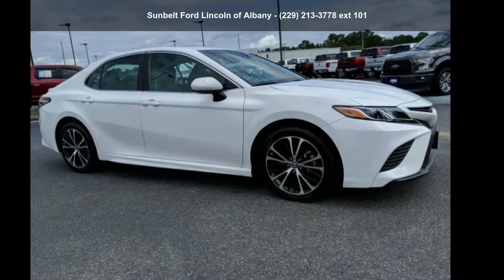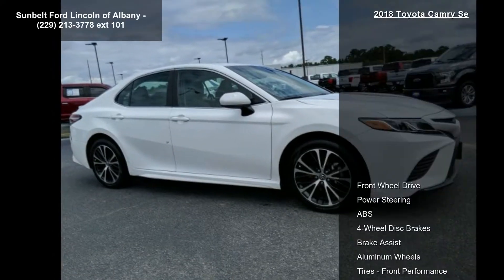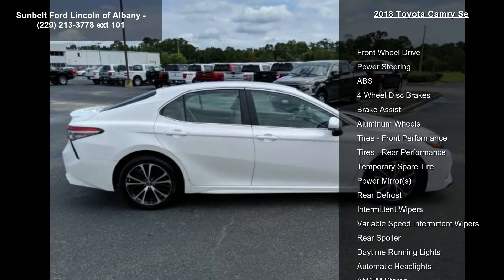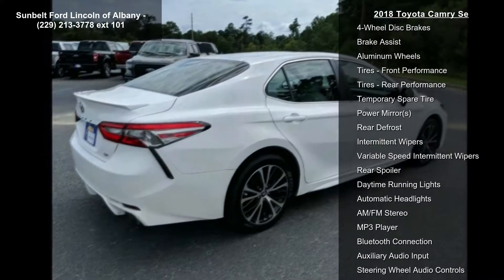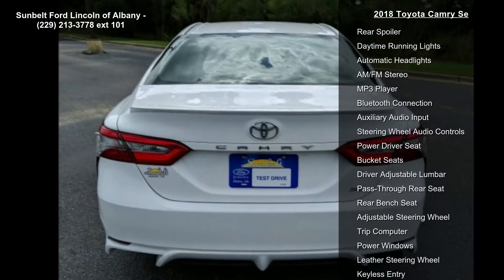Presenting the Toyota 2018 Camry. If you are looking for an automobile with great features, look no further. Some of the top features included with this vehicle are front-wheel drive, power steering, ABS, four-wheel disc brakes, brake assist, and aluminum wheels.